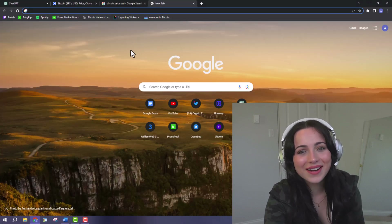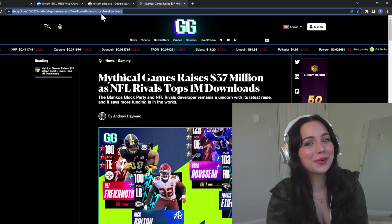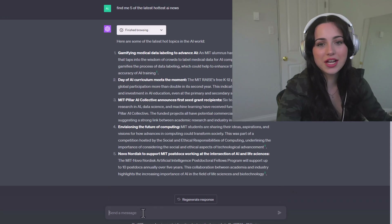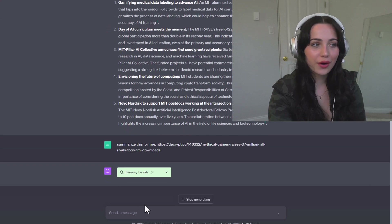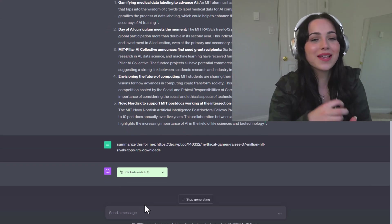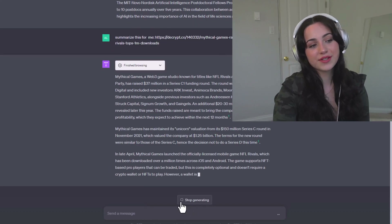This is just the first article I found on Decrypt. But another cool thing you can do is copy the link of an article, go into ChatGPT, and ask it to summarize the article for you. You don't even need to read anymore — you can just ask it to keep summarizing things for you. So easy. The possibilities are endless.